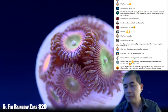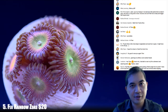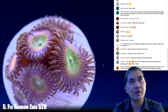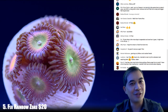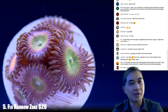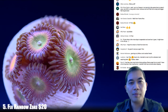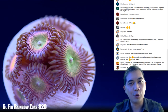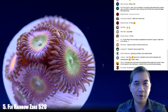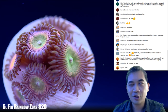The Fiji rainbow zoas — I was having a conversation with one of our suppliers. He recently purchased something like 120 fixtures of Radeon Pro G4s in his new facility, really hoping to get good coloration from his corals. We were going back and forth as to what makes more sense — going with T5 or with LEDs in general — because we've done both and gotten mixed results.